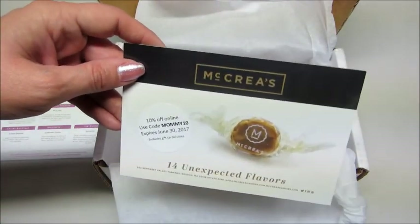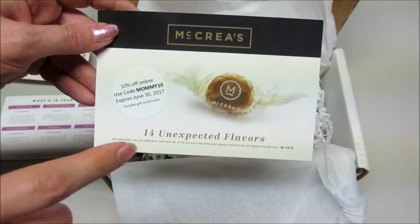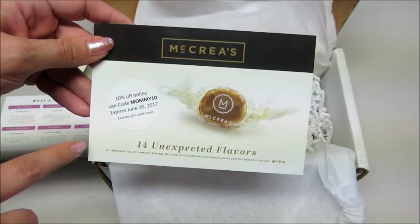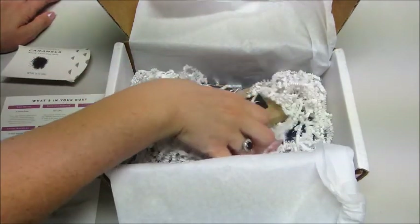I just tried one and that was absolutely delicious. On the card it says they have 14 unexpected flavors but the black lava sea salt one is their most popular one. So that's pretty interesting — a fun little treat to find in here.